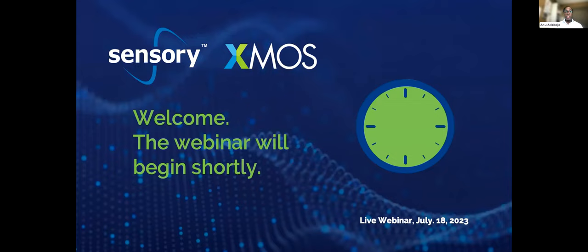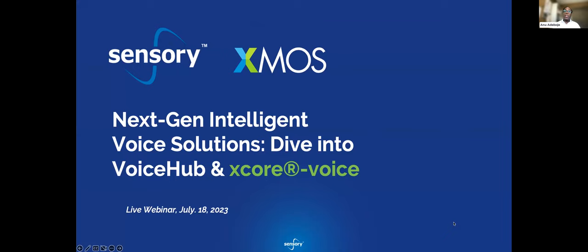Thank you for joining today's webinar. My name is Anu Aribodget and I'm on the marketing team at Sensory, moderating today's session. Before we get started, a few housekeeping items: we will be recording today's webinar and you'll receive an email in a couple of days with access to the recording. During the webinar you can ask questions using the Q&A button, and at the end we will answer those questions.